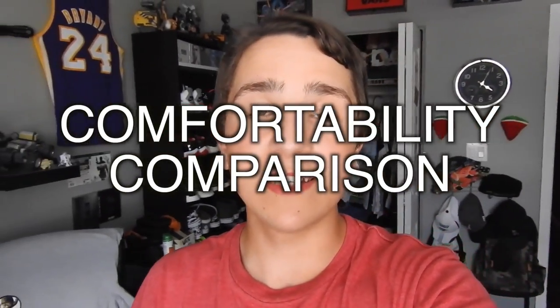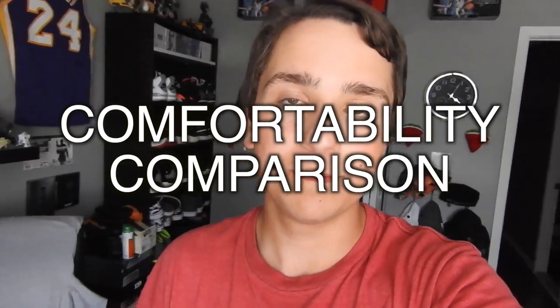Hey guys, JayzKicks here. Today in this video we will be doing a comparison between the Adidas Ultraboost caged and uncaged. I'm making this video because I see a lot of people arguing about this in Facebook groups or Nike Talk and stuff like that, so I thought I would just drop my two cents on it and I hope you guys enjoy this video.